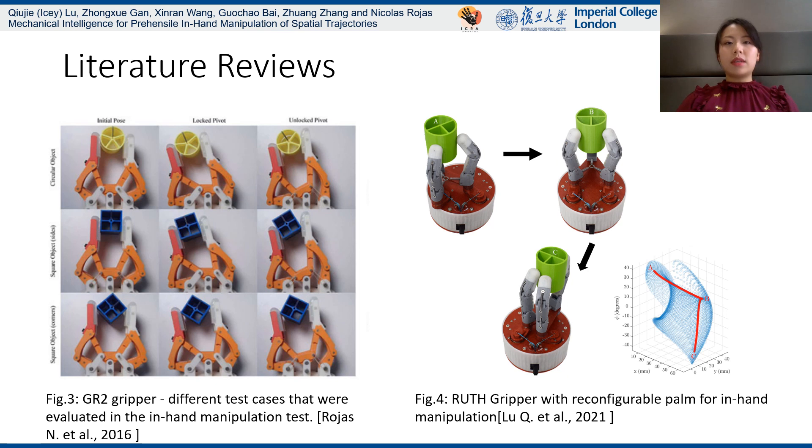Here are some existing researchers on Mechanical Intelligence for in-hand manipulation tasks. The left one is called the GR2 gripper, which replaces the rigid finger pivot with a flexible material, improving its planar in-hand rotation range. The right one is called the ROOS gripper, which equips a 5-bar linkage as a reconfigurable palm to achieve planar in-hand manipulation with a simple control scheme.